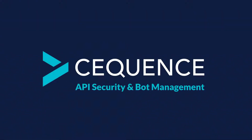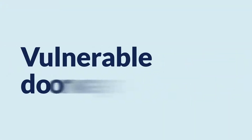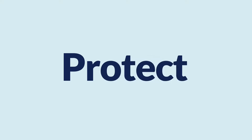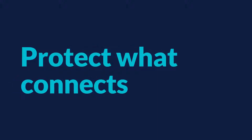Sequence API security and bot management. APIs connect us, but they're also vulnerable doorways to your critical data and business processes. Protect what connects your business, your revenue, your reputation, your world. Protect what connects you.